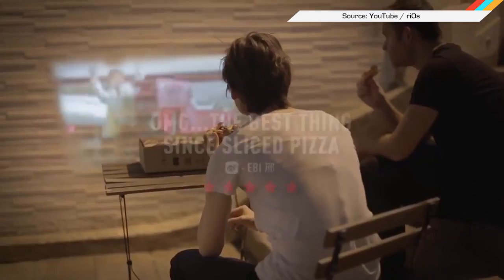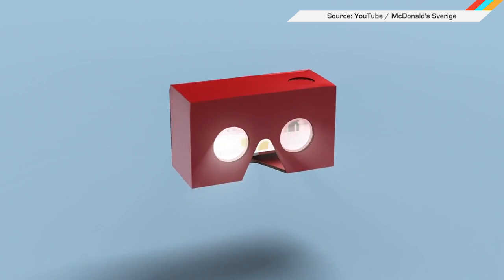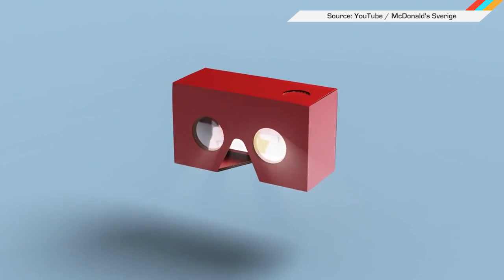Following a rich and distinguished heritage in fast food propaganda — a virtual reality viewer made from a Happy Meal box.